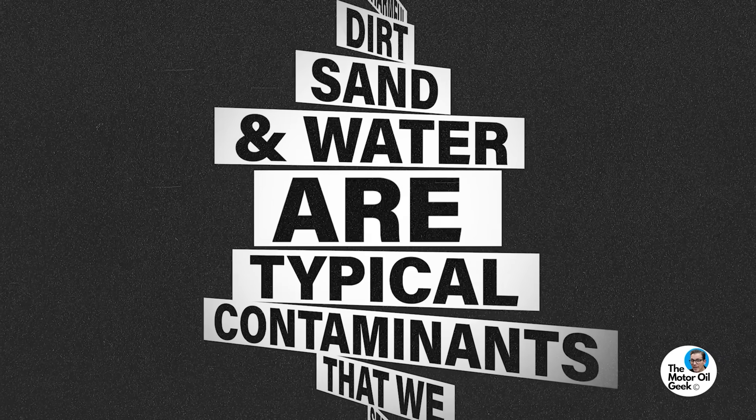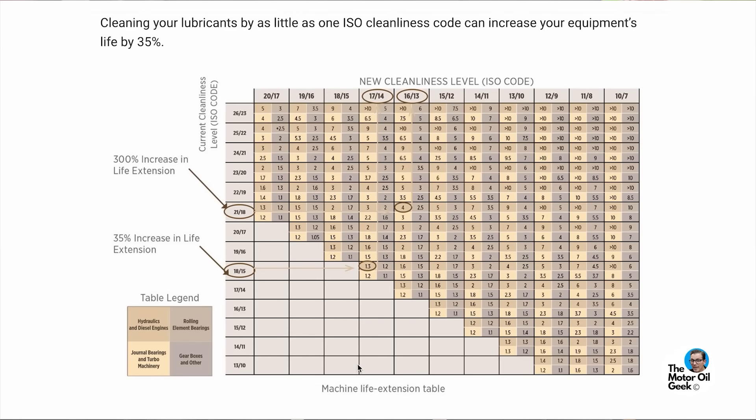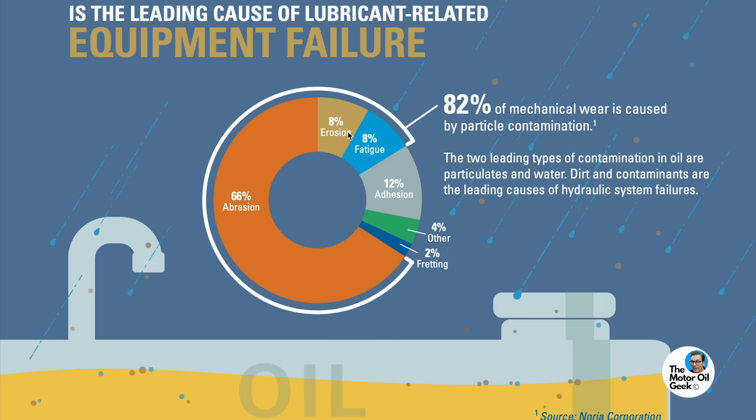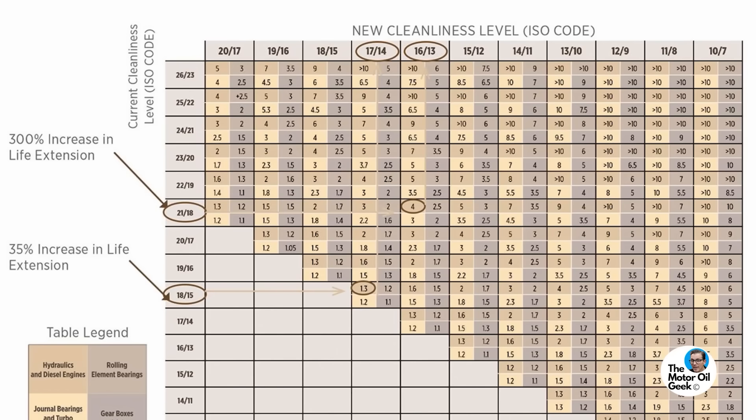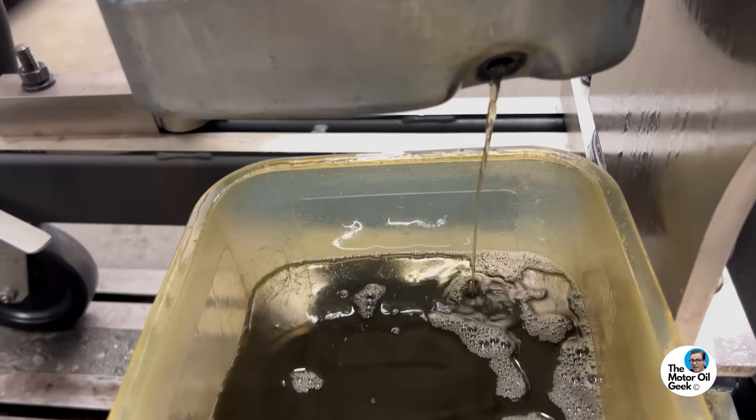Dirt, sand, and water are typical contaminants that cause damage to engines. When those numbers are high in a used oil sample, we see a higher level of wear — and this correlates exactly to what's seen in industrial and aerospace applications. When the ISO cleanliness code goes up — the higher the number, the dirtier the oil — equipment life goes down. If the ISO cleanliness rating is greater than 17/15/13, it's going to lead to shorter equipment life. We typically see engine oils dirtier than that, and this is where OEM advice is causing problems.